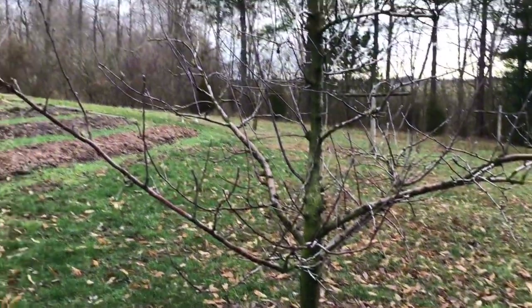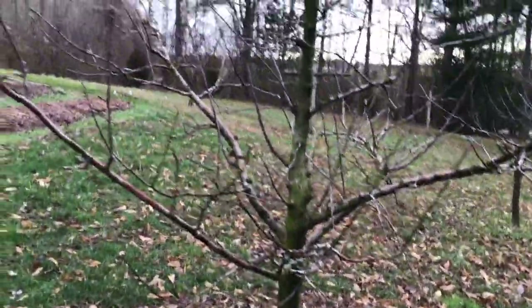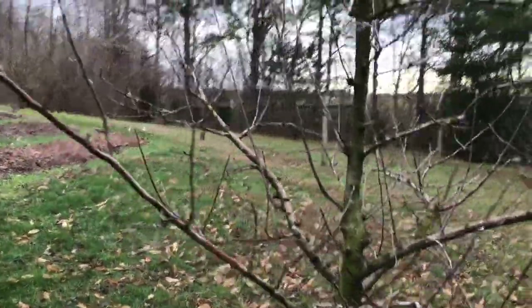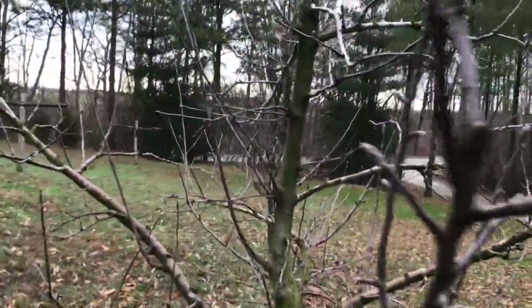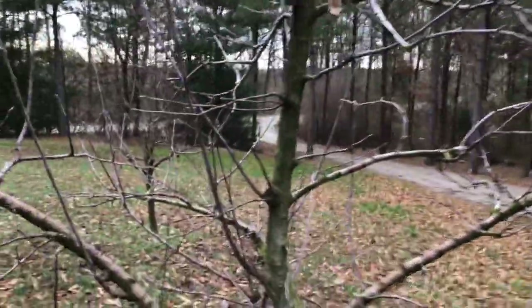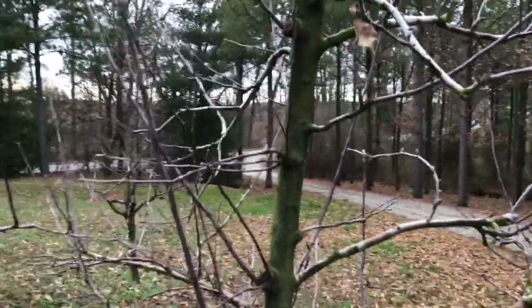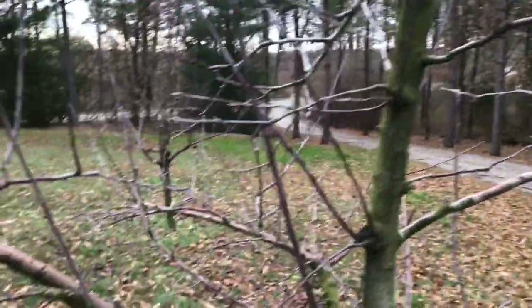They've moved in over across the way there. But this is the tree — a Malling Merton 111. The tree is probably 12 feet tall and it's being controlled at that height. One of the things you'll find — this tree has not been pruned yet this year — but Gold Rush has a growth style that is very easy to manage.